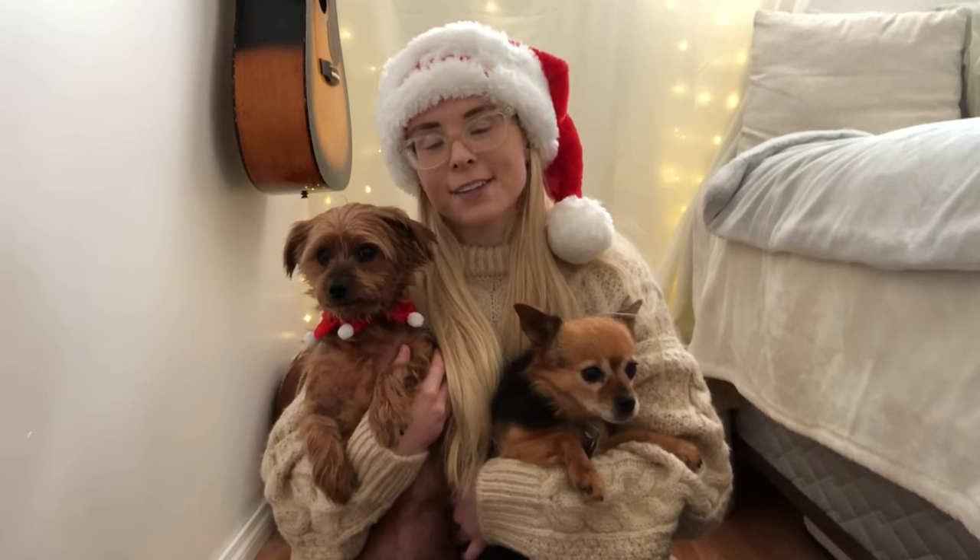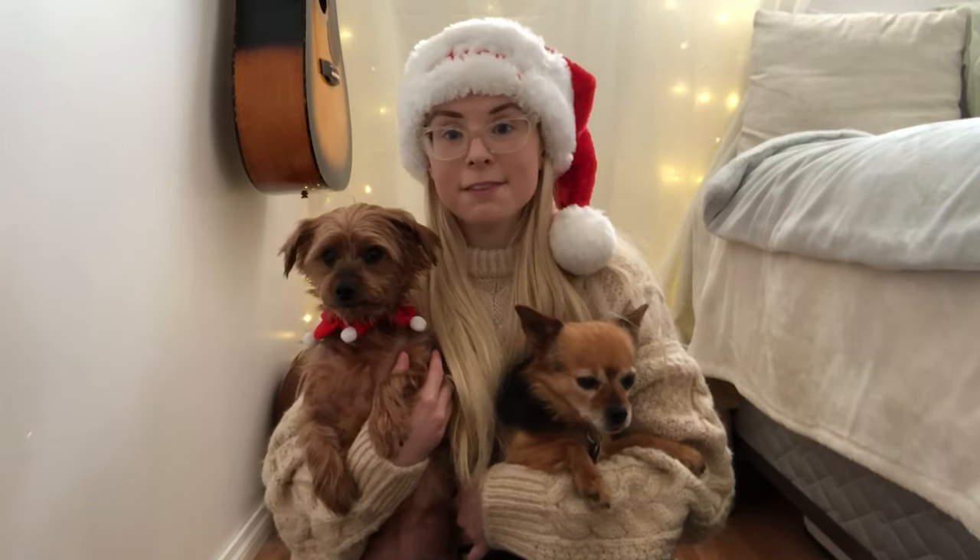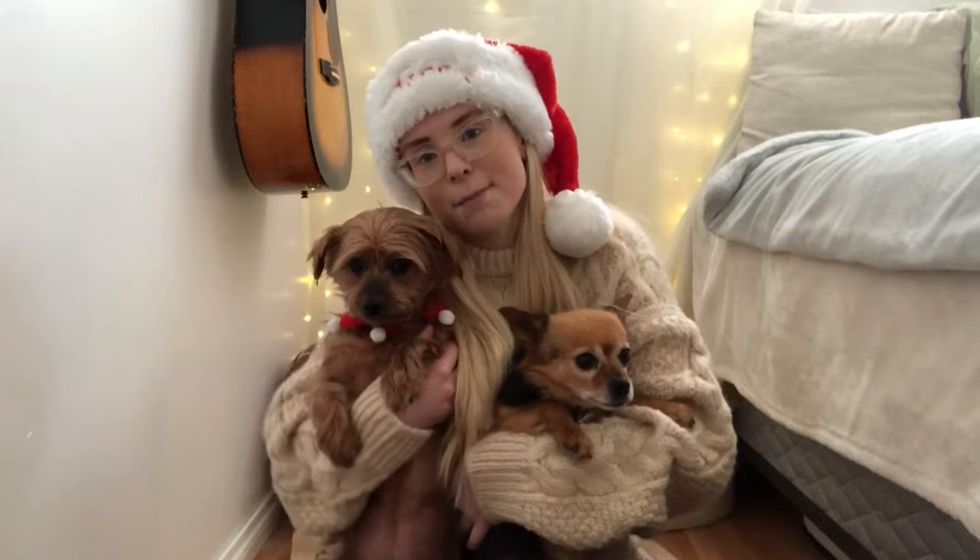Hello everyone and welcome back to my channel. Today I'm going to be sharing with you some gift ideas that you can get for your puppies. So let's just get right into the video.